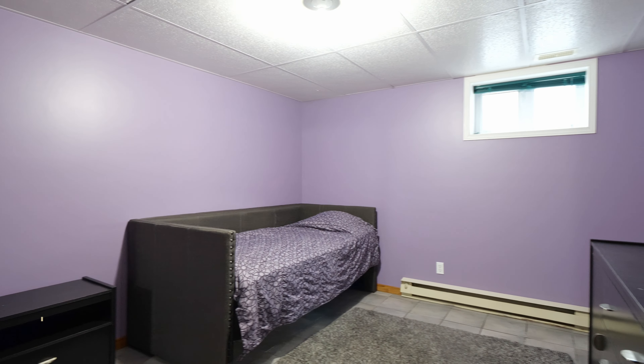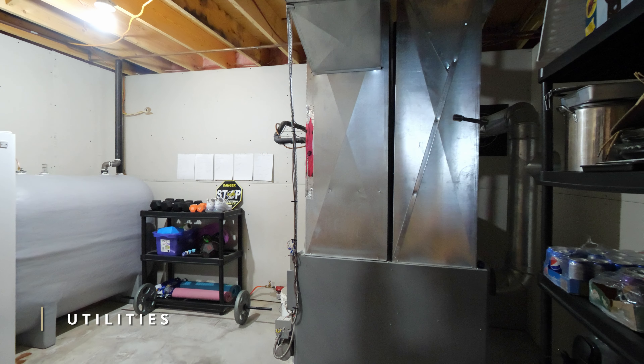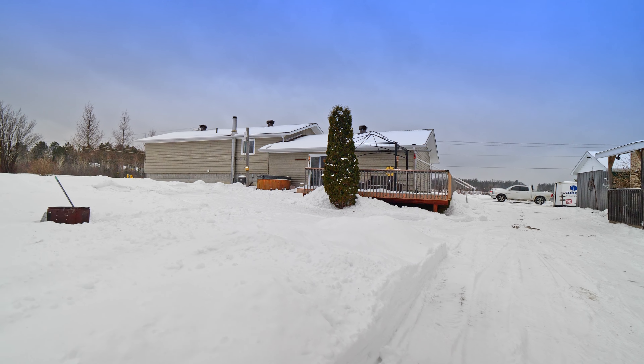The updates include fresh paint in a neutral colour and a new oil tank. This home is truly turnkey.